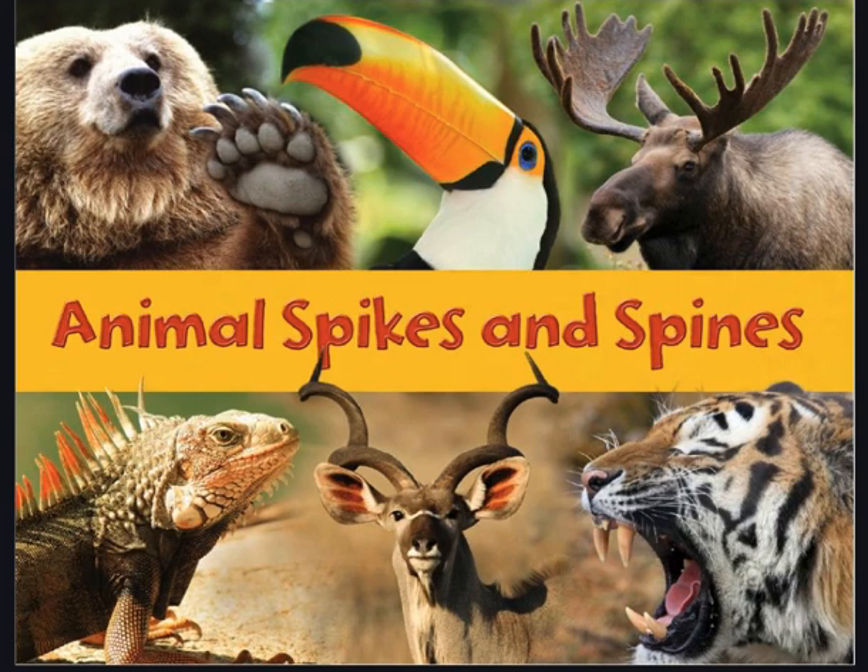Turn and tell someone next to you, or think out loud what you might be learning. We're probably going to learn all about different animals that use spikes and spines as a defense. Are you ready to read on and learn all we can about spikes and spines? Remember, as we read, we're going to learn by looking closely at the pictures and thinking about what the words are teaching us. Let's go!